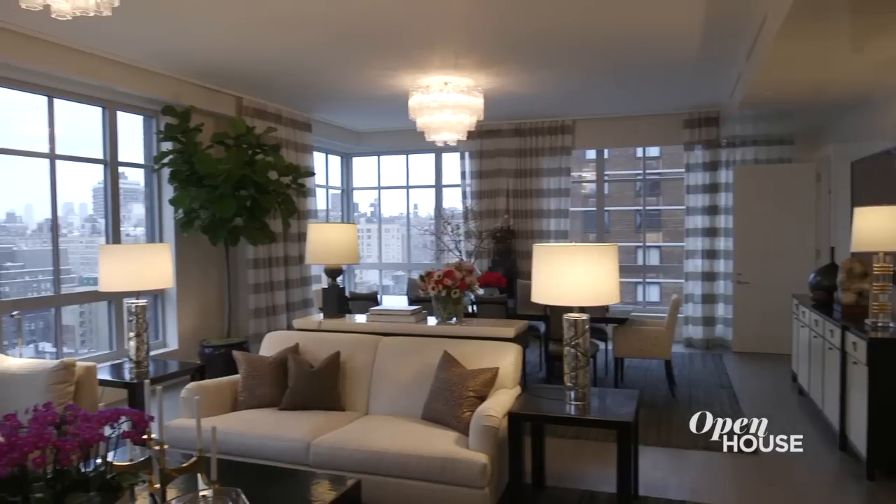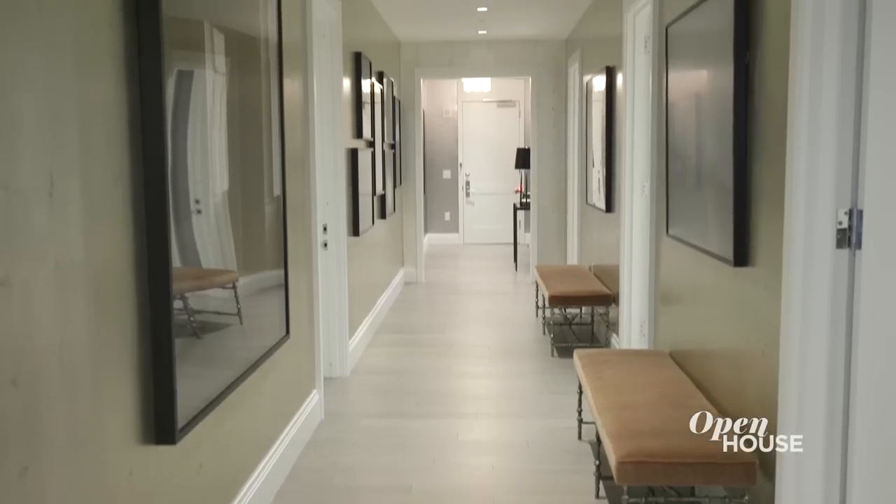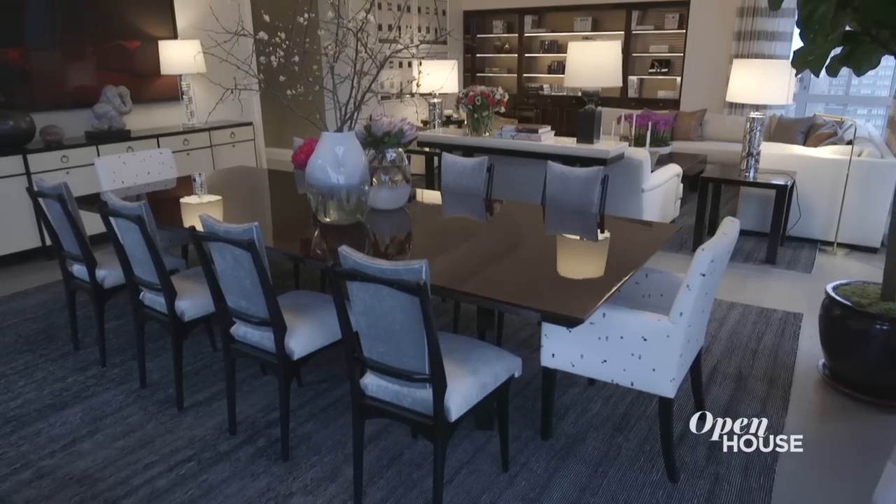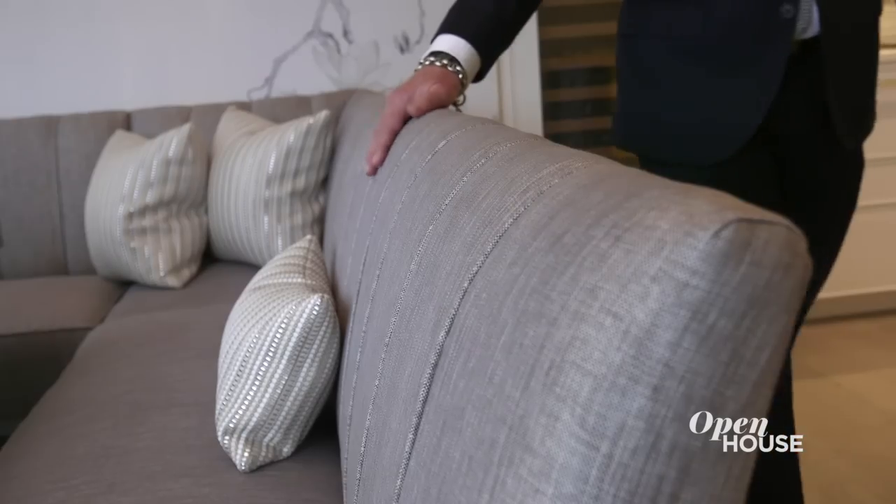Hi, my name is Patrick Lawn. I'm an interior designer based in New York City, and we are here today at 200 East 95th Street, located on the Upper East Side. This residence is a five-bedroom, four-and-a-half bath, and it's about 5,000 square feet. I would like to show you the apartment — come along with me.